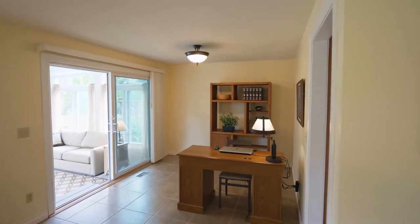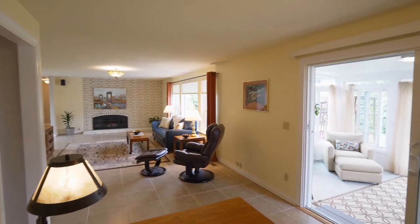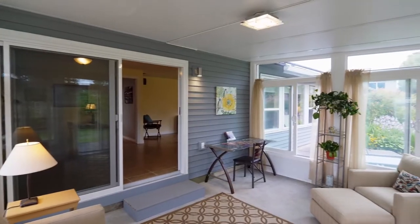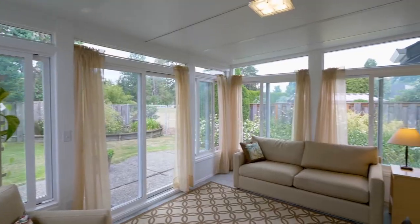The great room opens to an office or dining area. Make memories with friends and family, or just relax in the custom sunroom.